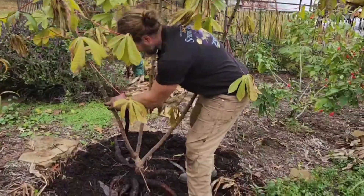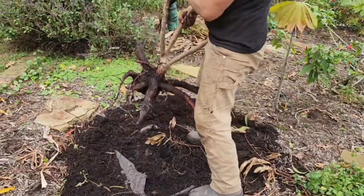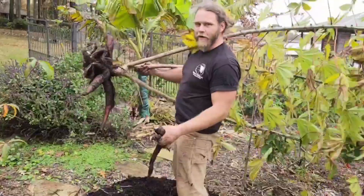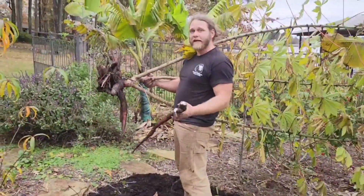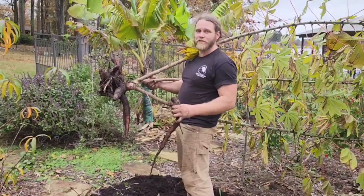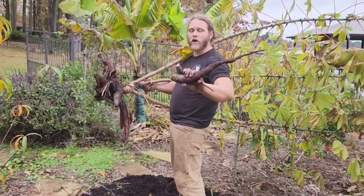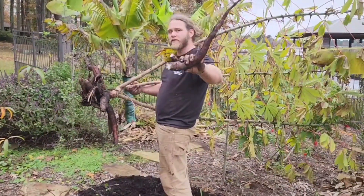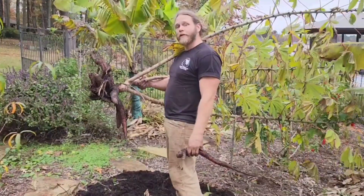I'm going to pretend like I didn't pull it out of the ground before we started rolling. Check that out — this is our first year growing cassava. I got really excited and we forgot to roll on pulling it up, but that was a satisfying sound getting all these roots out of the ground. This is a starch, it's a carbohydrate that is harvested for food in most of Central and South America, and we could grow it here too in North Louisiana.